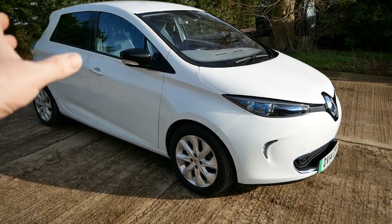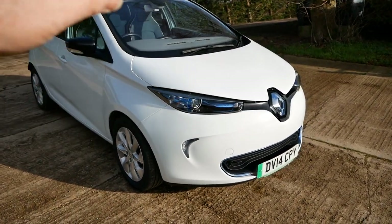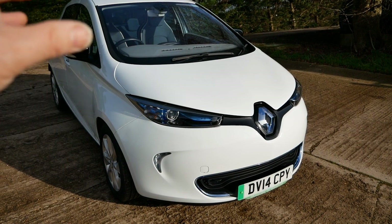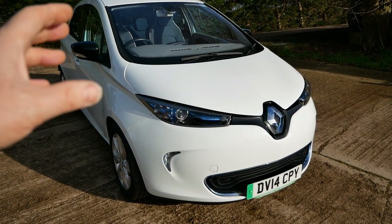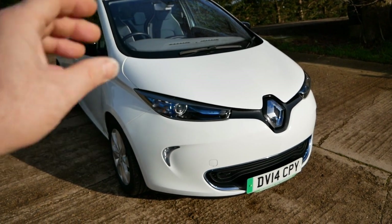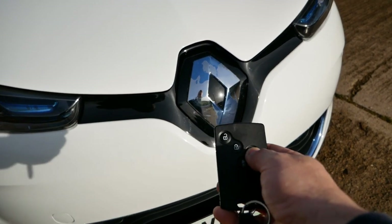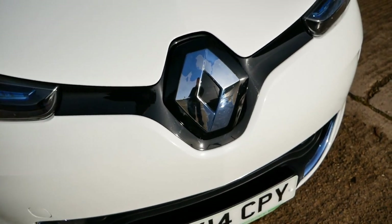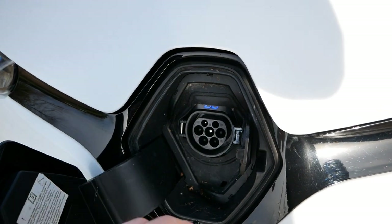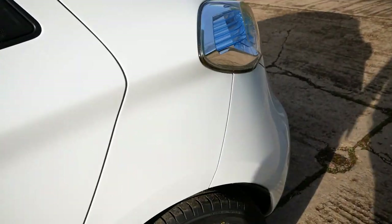This has got the 22 kilowatt-hour battery pack and this one is the rapid charge model, so it's got the Continental motor that has 43 kilowatt AC charging. What that means is if you go into motorway services and there's an AC rapid charger, this will charge in 30 minutes. The charge port opens with the button on the key fob or the button on the dash — it's a Type 2 AC charging port only, but these do have AC rapid charging.